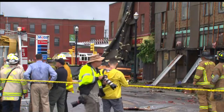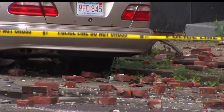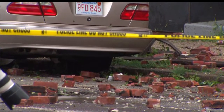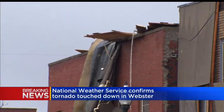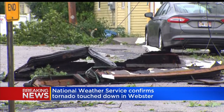Good afternoon everyone. I want to bring an update on the main story of the day, which has been the storm damage in parts of southern Worcester County. These are pictures out of Webster where the weather service has arrived and they have confirmed a tornado touchdown earlier this morning. You can see some of the significant damage through the central part of town. Dudley also reporting some storm damage.